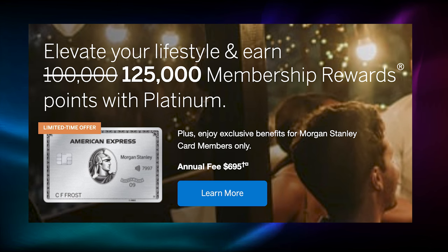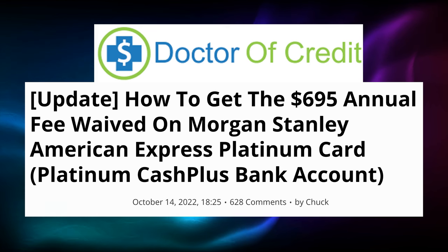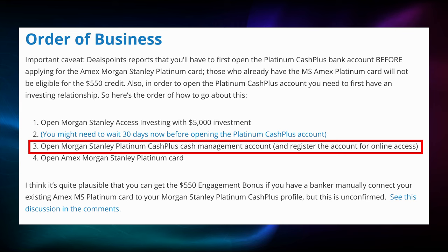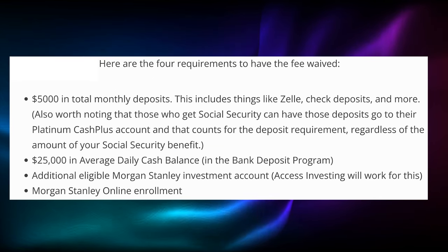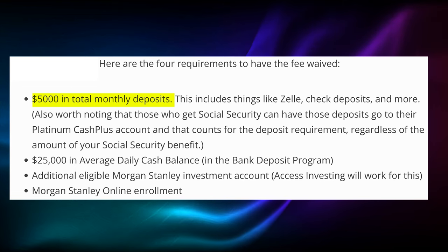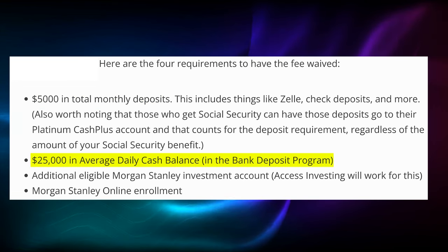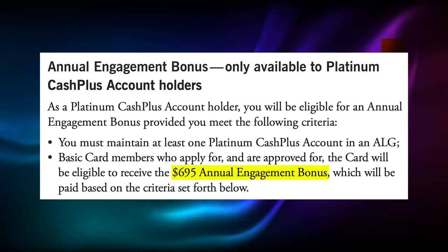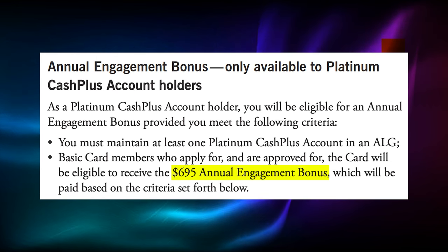Next up, we have some more Amex Platinum cards: the Morgan Stanley Amex Platinum and the Goldman Sachs Amex Platinum. With the Morgan Stanley Amex Platinum, it has the same annual fee, $695, and the same benefits as the regular Amex Platinum, but you can actually get your entire annual fee waived by jumping through a couple of hoops. First, you need to set up a Morgan Stanley Access Investing account where you need to make a minimum deposit of $5,000. Then you can set up a Morgan Stanley Platinum Cash account. Note that this account is only free if you have a monthly deposit of $5,000 and a $25,000 minimum balance. Otherwise, the account will cost you $55 per month. And by having these two accounts, you will get a $695 annual engagement bonus, which covers the entire annual fee of the card.